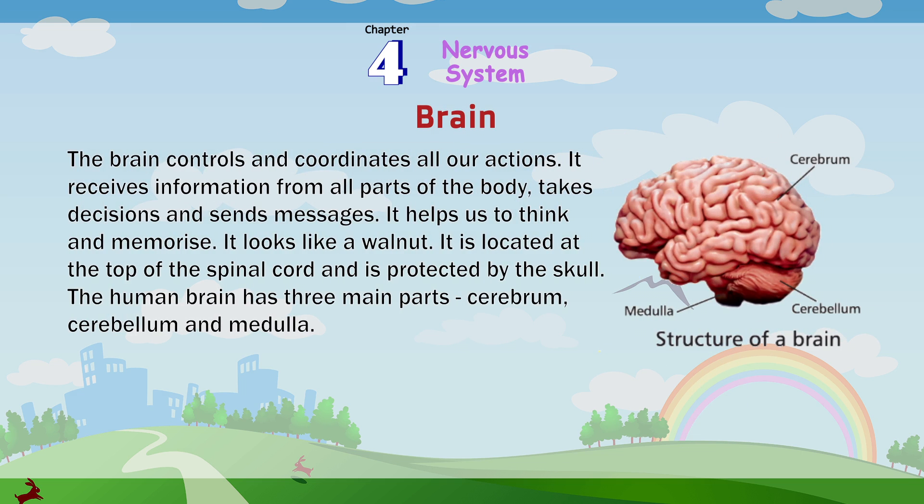Brain: The brain controls and coordinates all our actions. It receives information from all parts of the body, takes decisions and sends messages. It helps us to think and memorize. It looks like a walnut. It is located at the top of the spinal cord and is protected by the skull.